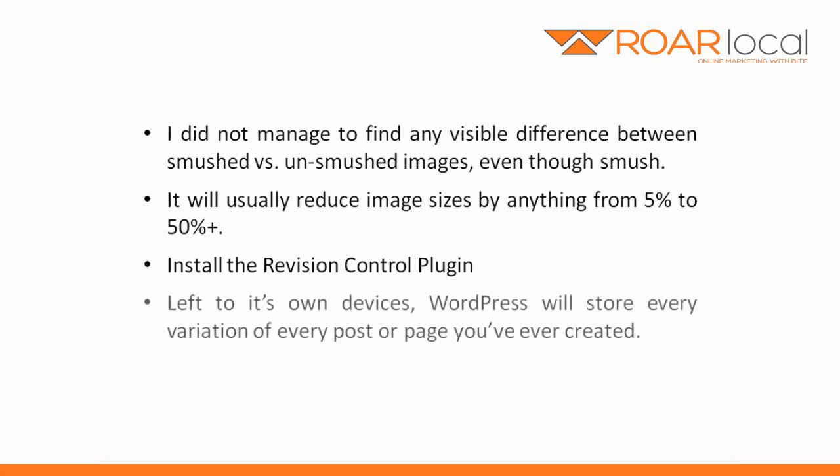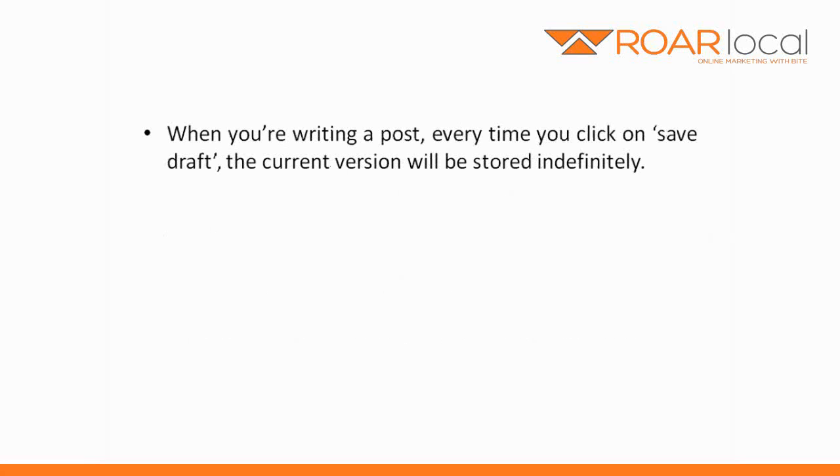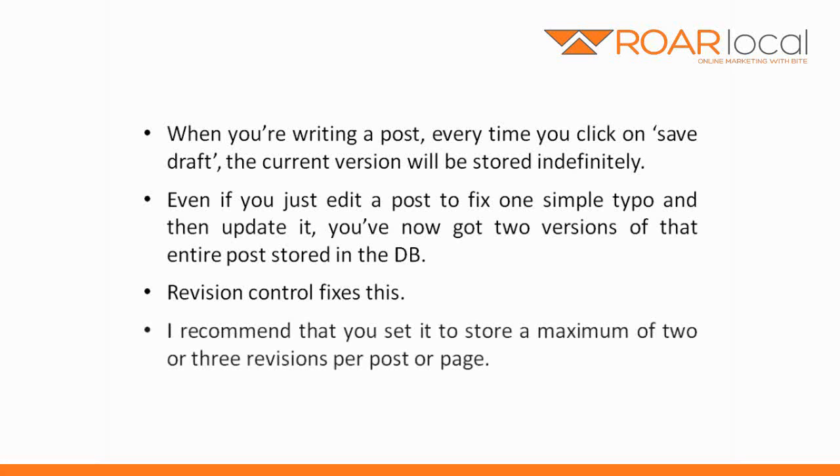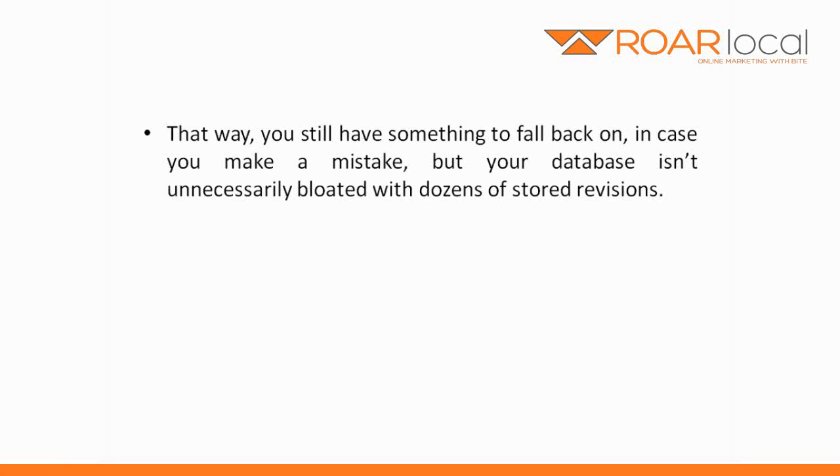Install the Revision Control plugin. Left to its own devices, WordPress will store every variation of every post or page that you've ever created. When you're writing a post, every time you click Save Draft, the current version will be stored indefinitely. Even if you just edit a post to fix one simple typo and then update it, you've now got two versions of that entire post stored in the database. Revision Control fixes this. I recommend that you set it to store a maximum of two or three revisions per post or page, so you still have something to fall back on but your database isn't unnecessarily bloated with dozens of stored revisions.